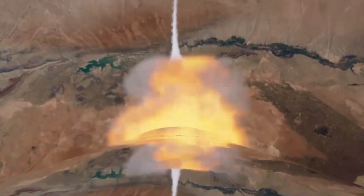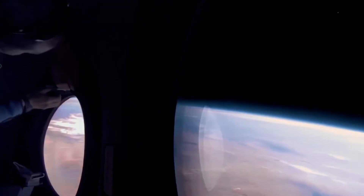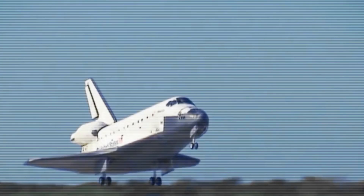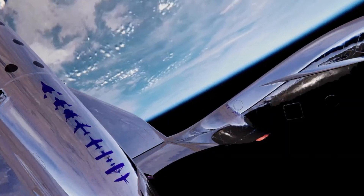Operating from Spaceport America in New Mexico, Virgin Galactic has already flown several commercial missions and is now preparing its next-generation Delta-class spacecraft for future journeys. With plans to expand access to space, Virgin Galactic is not just launching people beyond the atmosphere — it's opening the door to a new frontier of exploration and possibility.